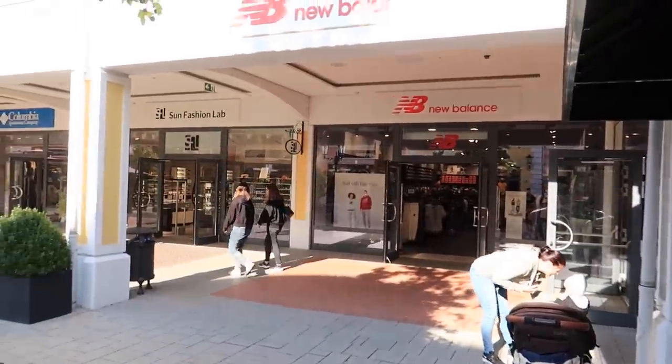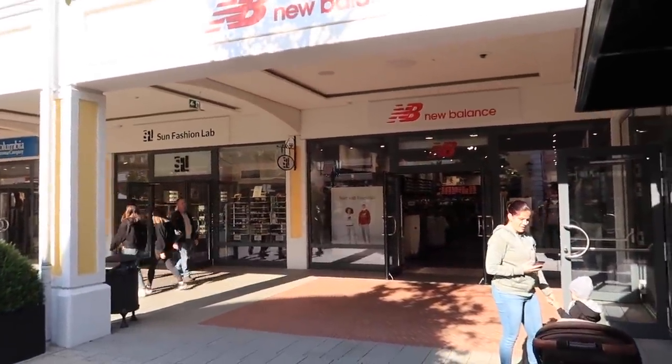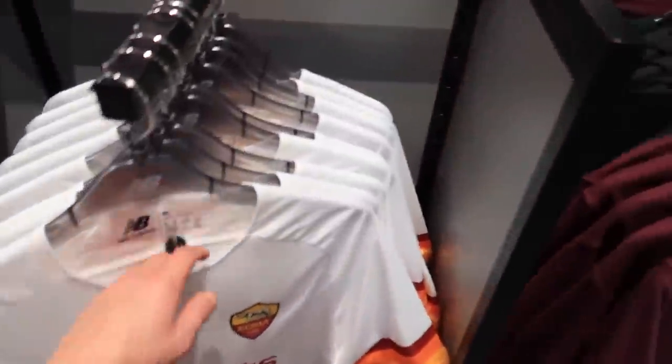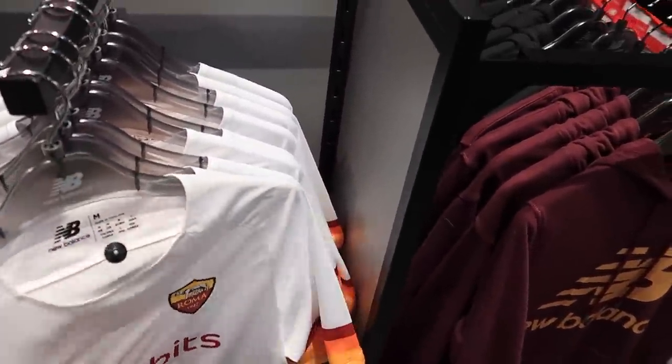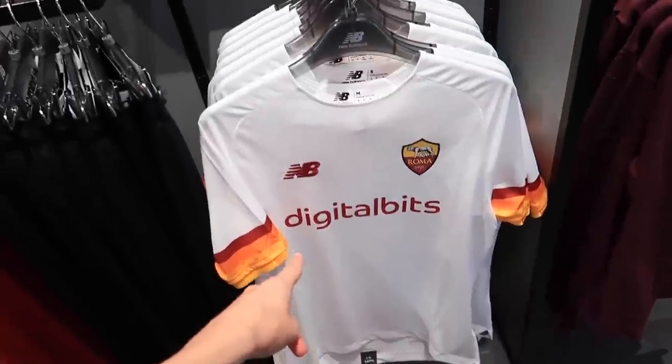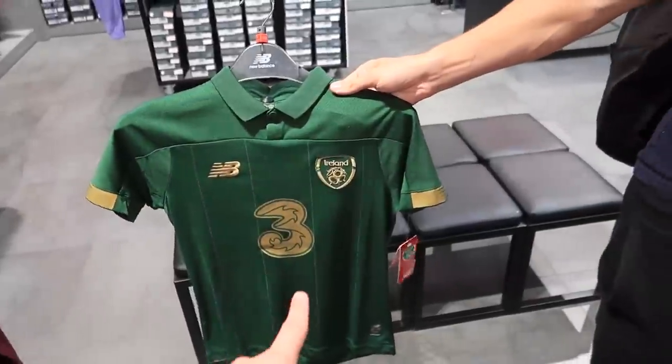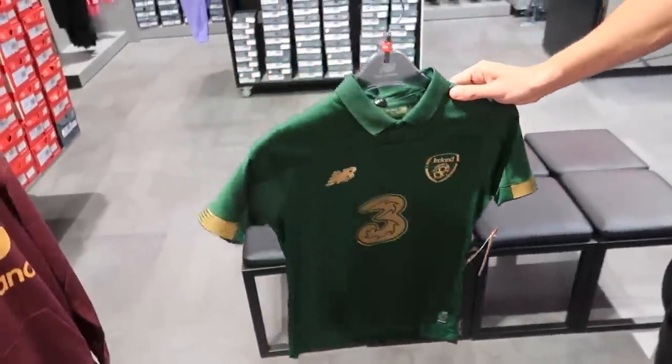It's a Juventus shirt from last season for one of you — unbelievably lucky that it stayed there. To have a chance of winning it just like and subscribe. Final store here is New Balance — sometimes stuff, sometimes not. For the first time in this series we found a Roma shirt and it's 56 euros. There's an Iceland shirt as well but I'm not going to squeeze into that.